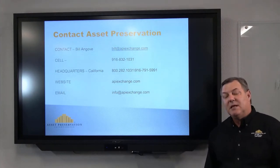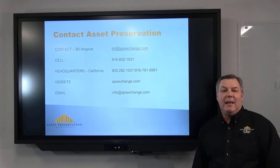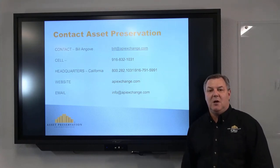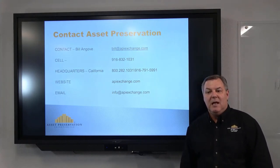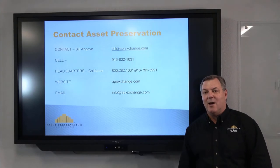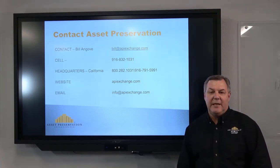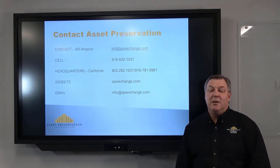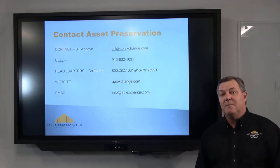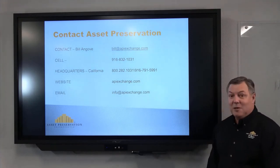Here's how to get a hold of me. You can reach me at bill@apiexchange.com or my cell phone 916-832-1031. In addition to this presentation, you can find us on LinkedIn, Facebook, Twitter, and YouTube, where we have additional videos. With that, I'm done with my presentation and I'll hand it back to Jeff.